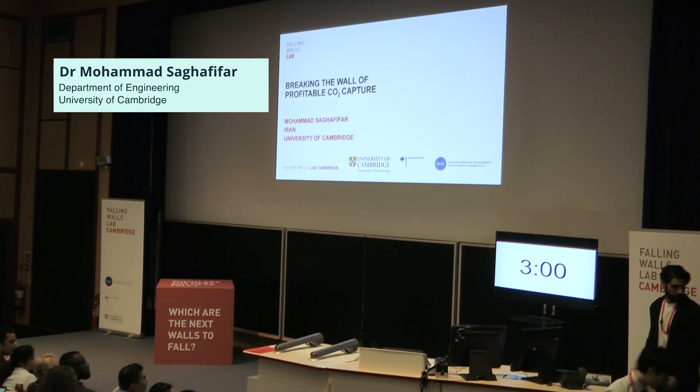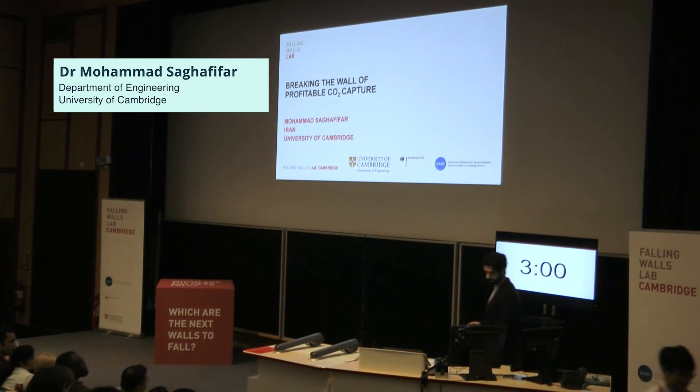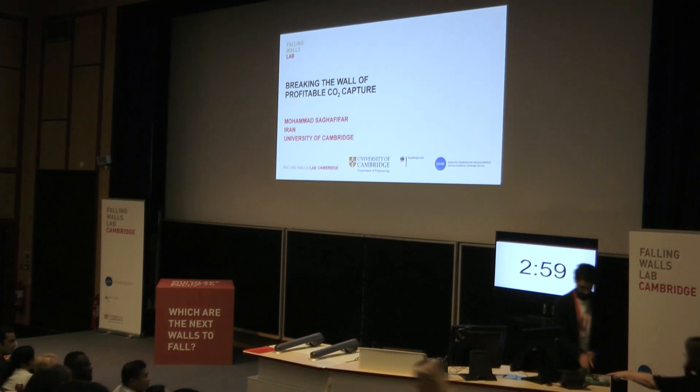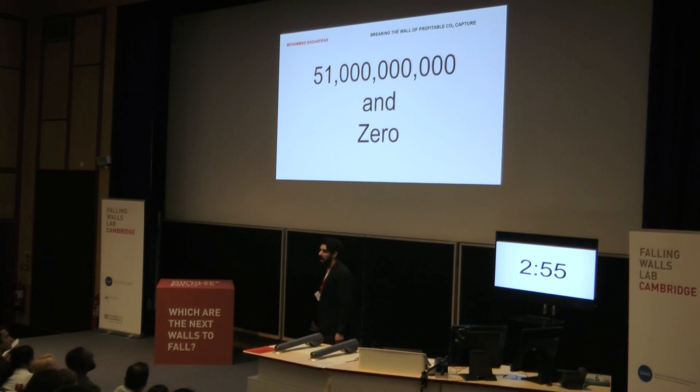Breaking the Wall of Profitable Carbon Dioxide Capture, by Dr. Mohamed Saghafifar, University of Cambridge. 51 billion — that's the amount of greenhouse gases, mostly CO2, we put into the atmosphere last year. And zero is where we need to be in less than 30 years.